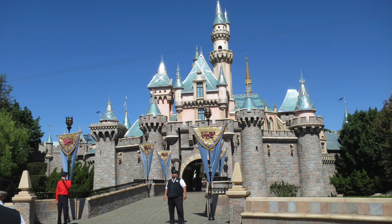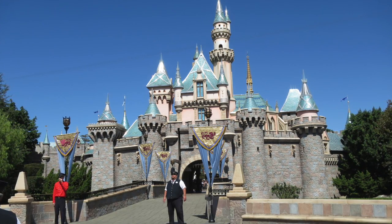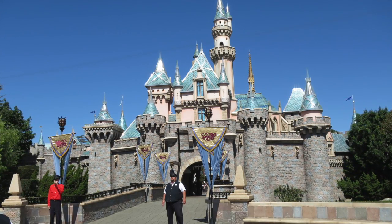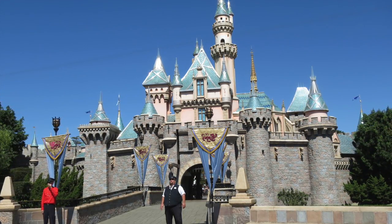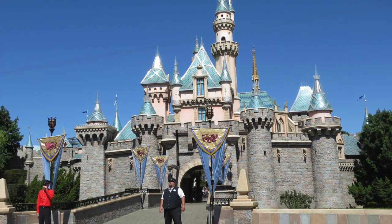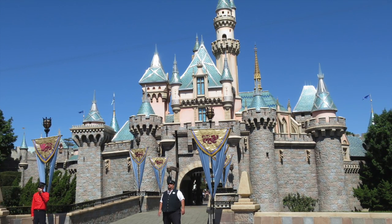For last year's diamond celebration at the resort, they decorated Sleeping Beauty Castle with diamonds and glitter and it looked really great. But the castle is still decorated for that event even though the rest of the resort has been stripped of all the diamond celebration overlays. I'm not sure if they've decided to keep it or if they're going to slowly take it off, but it is still there — which I was a little surprised to see.